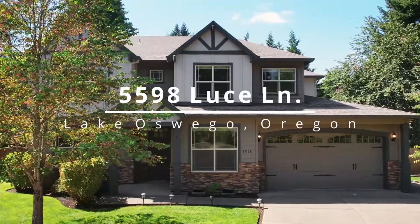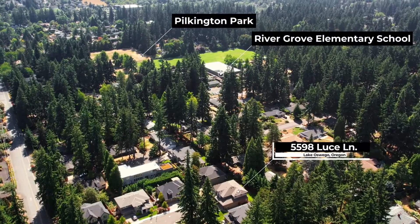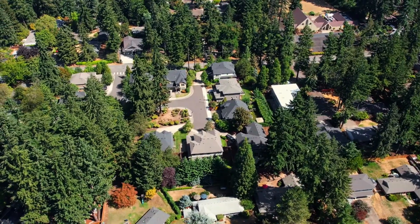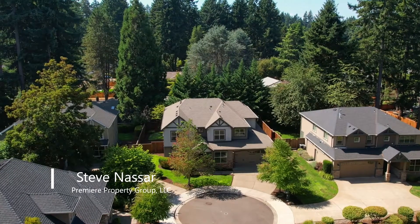This wonderful Lake Oswego home is situated on a quiet cul-de-sac near parks and award-winning Lake Oswego schools. Enjoy high-quality construction and an earth-advantaged home in a private neighborhood with high-end homes.